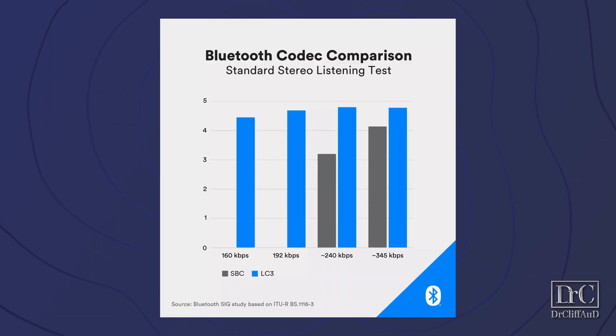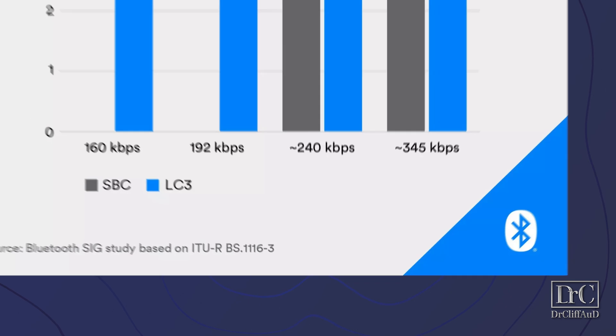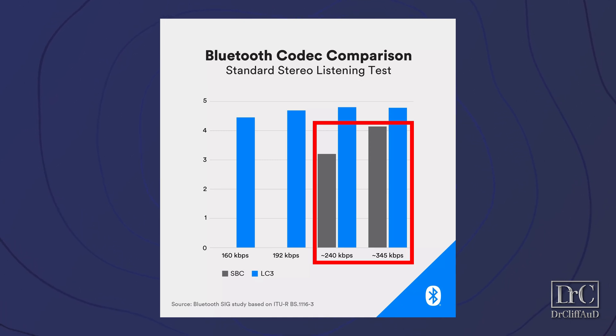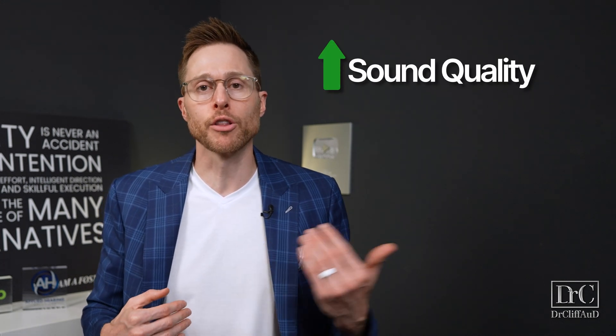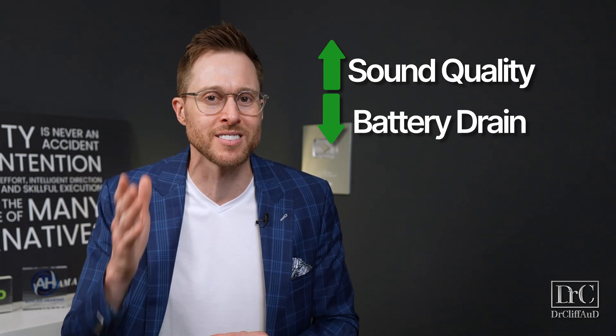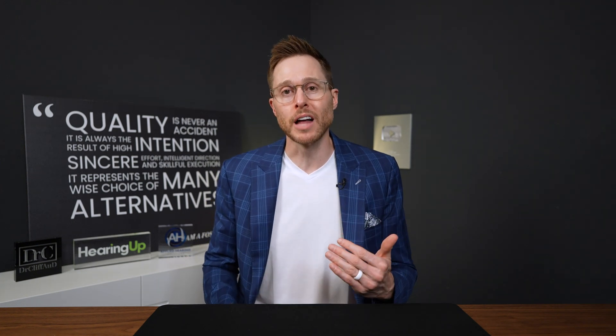Now, the fourth form of Bluetooth is brand new — it's called LE Audio. Powered by the new Low Complexity Communication Codec, or LC3, it allows for a significant upgrade in streaming sound quality at lower bit rates. Compared to the old SBC codec, which degraded significantly below 240 kilobits per second, LE Audio delivers better sound quality with much lower battery drain — critical for small electronic devices like hearing aids. LE Audio also allows for multiple synchronous connections, meaning you can share audio from one smart device to multiple other devices like hearing aids or headphones simultaneously.